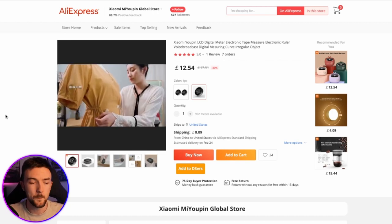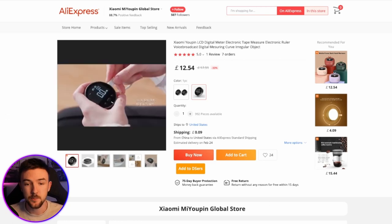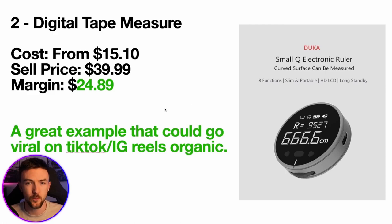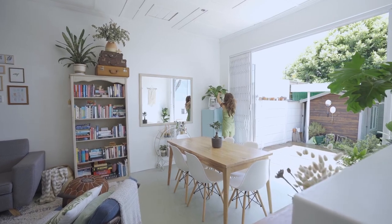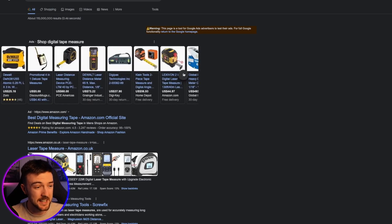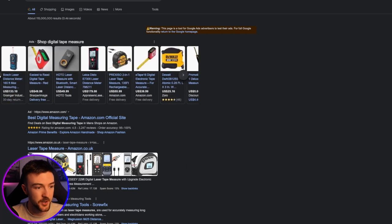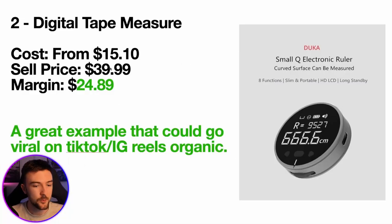It allows you to measure surfaces that are uneven — something very difficult with a standard tape measure — and that right there could be your instant pain point in your video ads for social platforms. This product I've selected mainly as a suggestion to sell on social platforms like Facebook, TikTok, and Instagram. It's fairly cheap, you can easily order your own and make your own content. On TikTok you could go viral measuring random items around your house. Searching 'digital tape measure' on Google, there's actually not really that exact product on there, so you could easily sell it on Google as well — around $30 to $40 selling price.